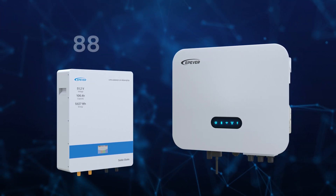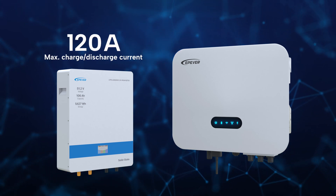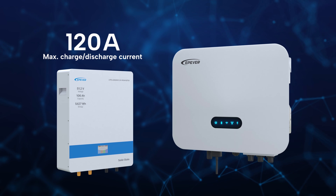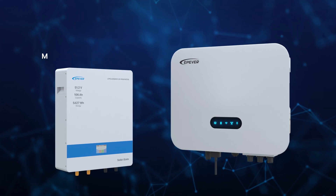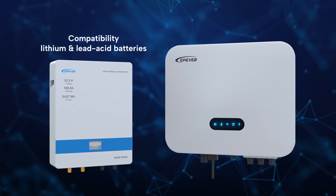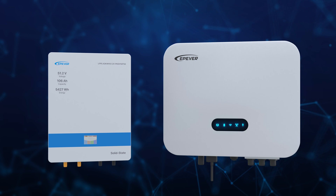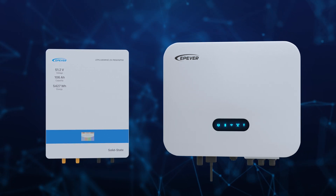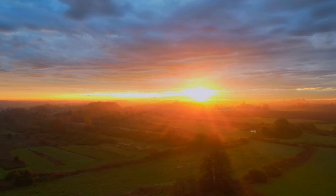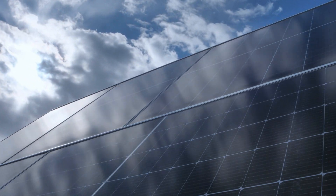ELS also delivers strong battery performance. The 120-ampere maximum charge/discharge current allows for efficient energy conversion between the inverter and battery. ELS ensures seamless compatibility with both common lithium and lead-acid batteries, and you have the flexibility to choose between EP Ever and other brand batteries.